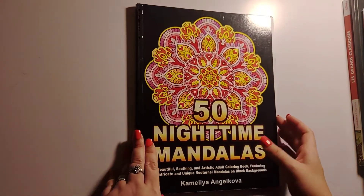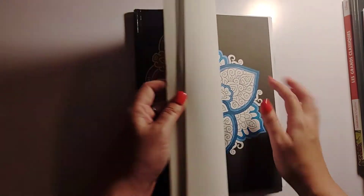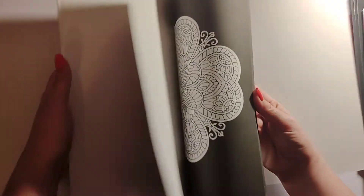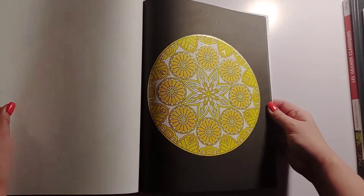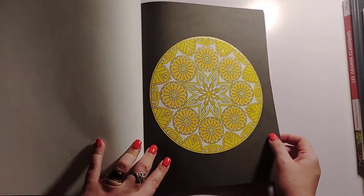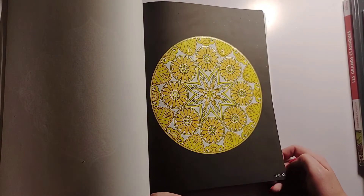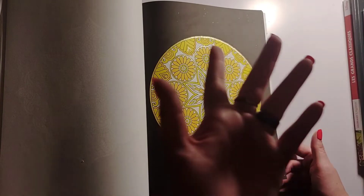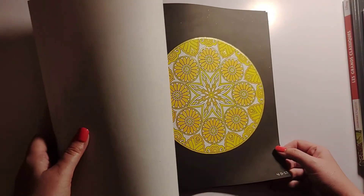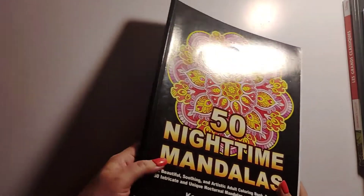I did one page in 50 Nighttime Mandalas — that's my current whip and I'll probably finish it next month. I finished this page on the 11th — it's an all-yellow palette. If you're part of Danny Buttons' Patreon you know what I'm talking about. That is the page I did in 50 Nighttime Mandalas by Camila Angelkova.